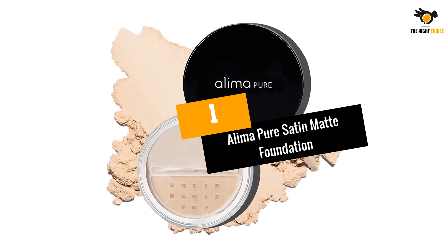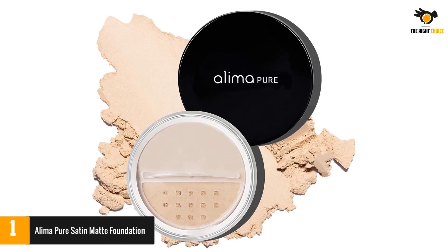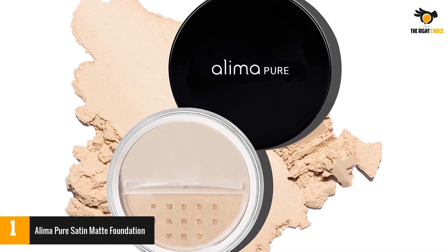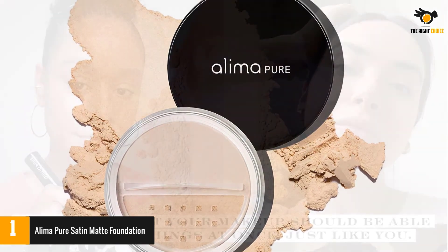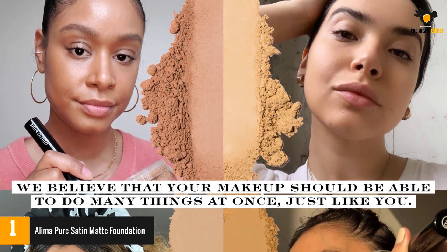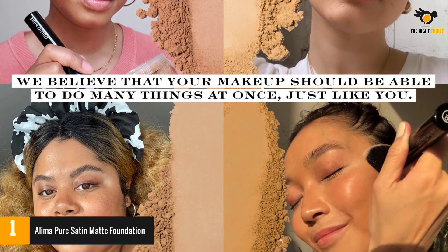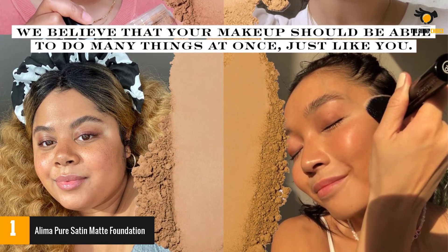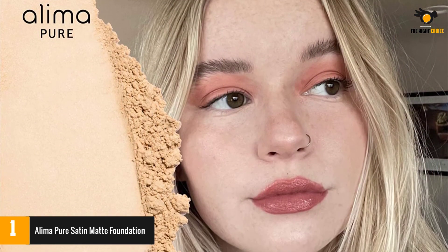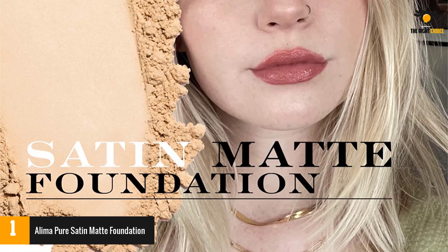At number 1: Alima Pure Satin Matte Foundation. For oily, acne-prone, and mature skin, this mineral-based powder will be a boon in disguise. It contains mica for a mattifying and silky effect, and it will correct uneven skin tone and enhance the complexion — a great option to use with liquid foundation for full coverage, or alone if you are going for a sheer to medium finish. This foundation also has titanium dioxide and zinc oxide to protect from free radicals and harmful sun rays, plus no harsh chemicals.